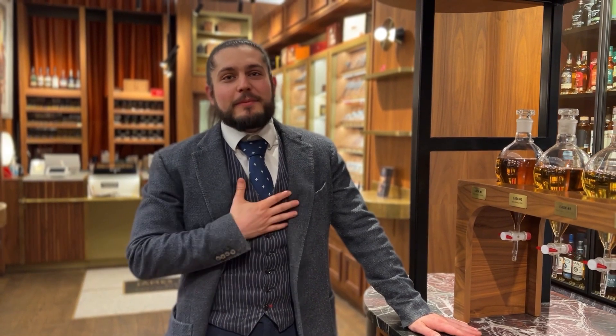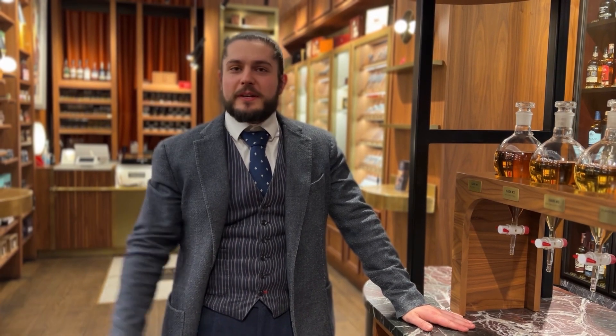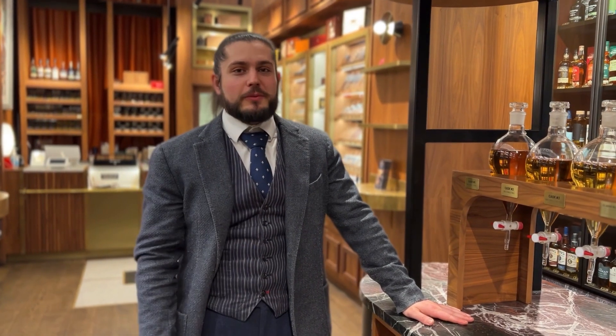Welcome to James J. Fox. My name is Ericsson Bravucci and I will be walking you through the blending experience at James J. Fox, where you get to blend your own whiskey.